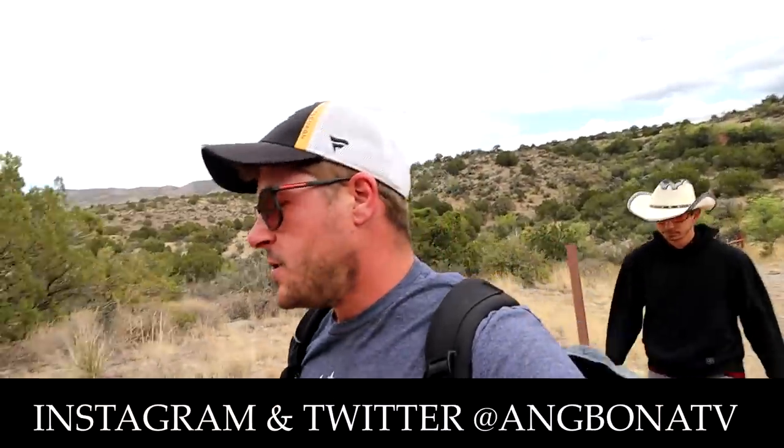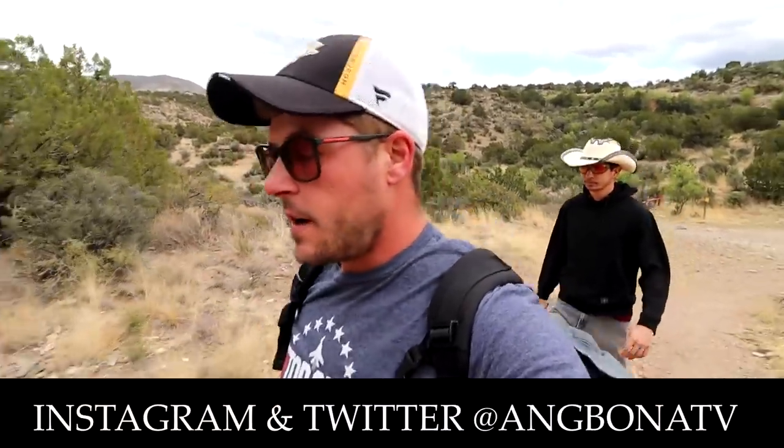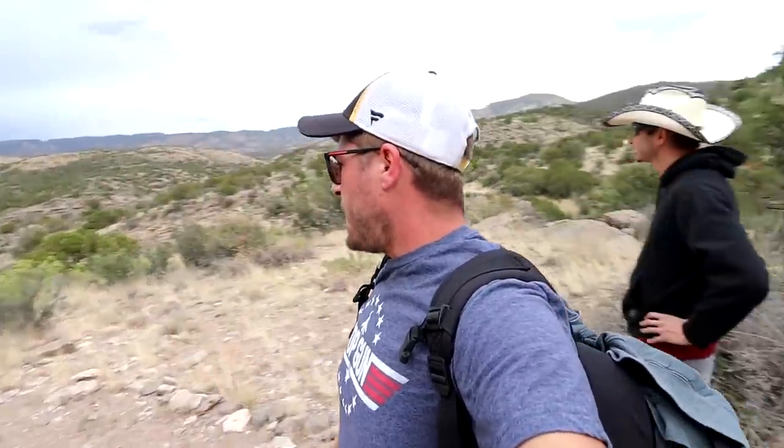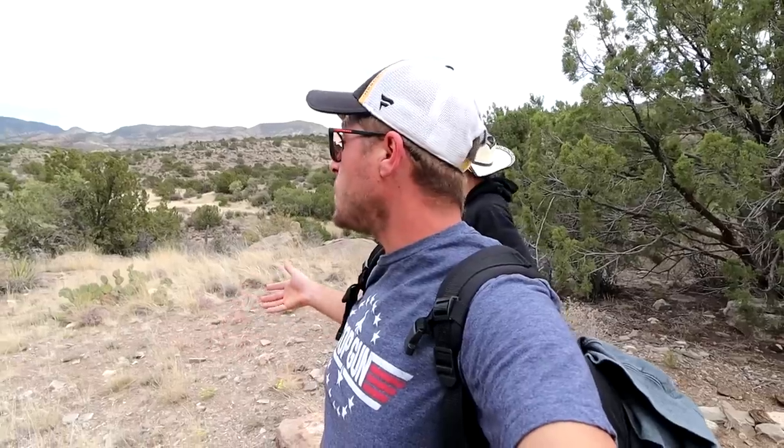Welcome back to the vlog. Frank and I have decided to go on a little hike. We're pretty much back in the same area as yesterday because there seems to be a lot to explore over here — it's beautiful, there are mountains everywhere, and apparently this trail leads to a set of falls.